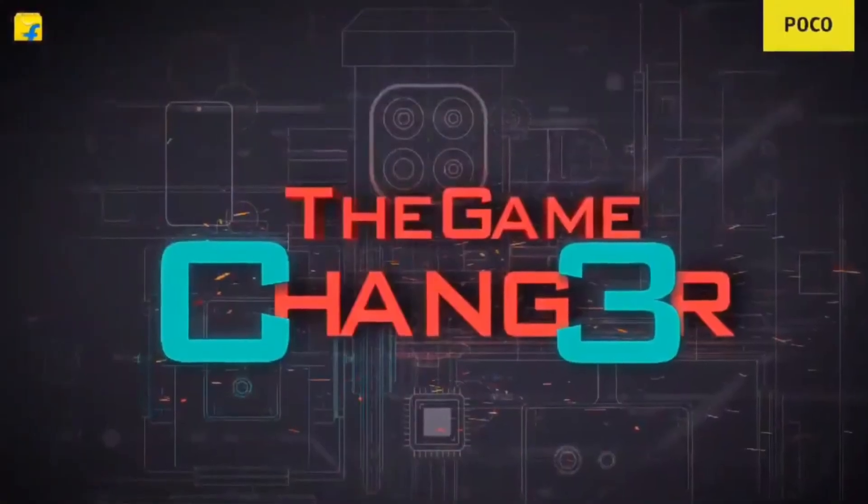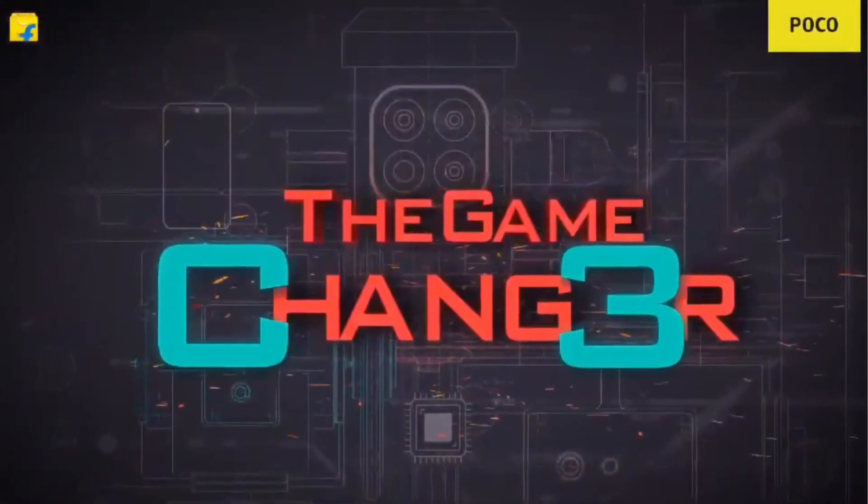The Poco C3 ships with MIUI 12 on Android 10 out of the box, featuring a clean and minimal user interface. It also retains a 3.5mm headphone jack for wired headphone users. So, would you buy it or pass? Comment below, and if you enjoyed this video, give it a thumbs up — see you in the next one!